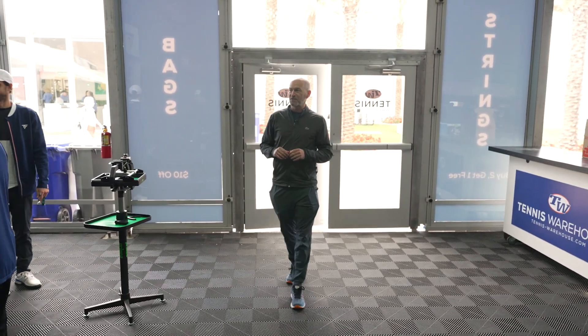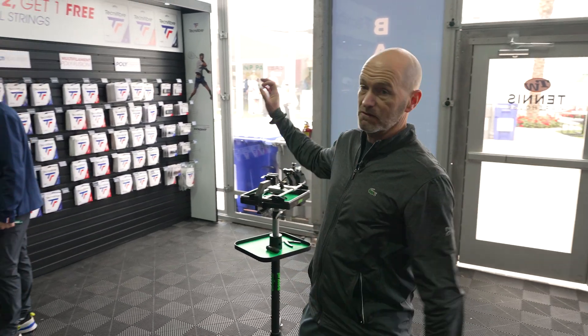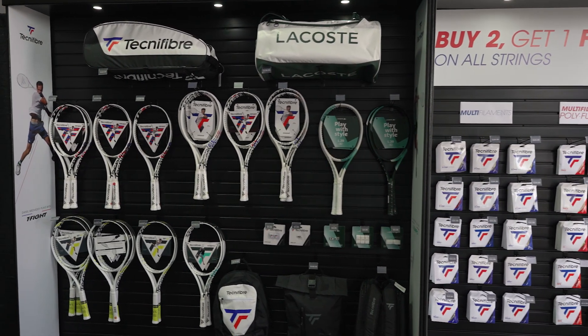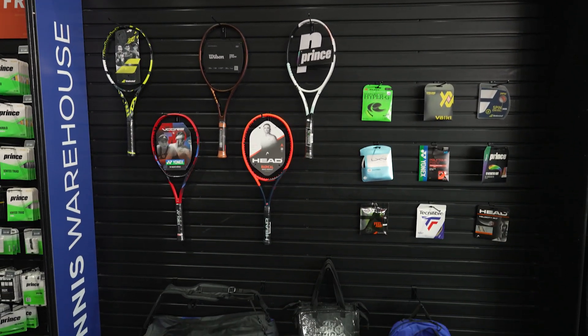Welcome inside the tent. First up on my right here we have the Technifibre section — known for their great playing strings, they also make great playing rackets. You see a lot of Technifibre out there on the tour. Over here we've got some Tennis Warehouse top picks, just a really small selection of items that we really feel like you should check out.